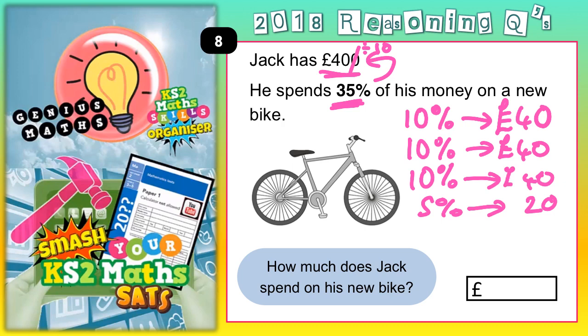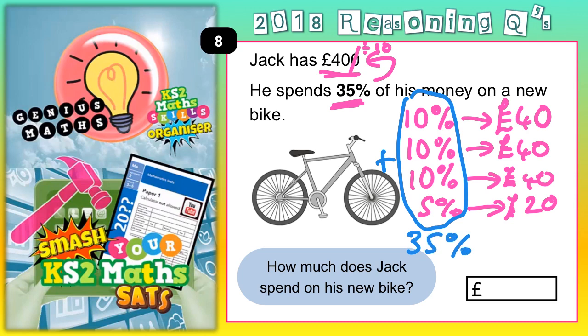So basically, our 35% is these numbers added together. 10% + 10% + 10% + 5% = 35%, so we need to add £40 + £40 + £40 + £20. Three lots of £40 is £120, and adding the extra £20 gives £140. So the final answer — Jack's bike costs £140.